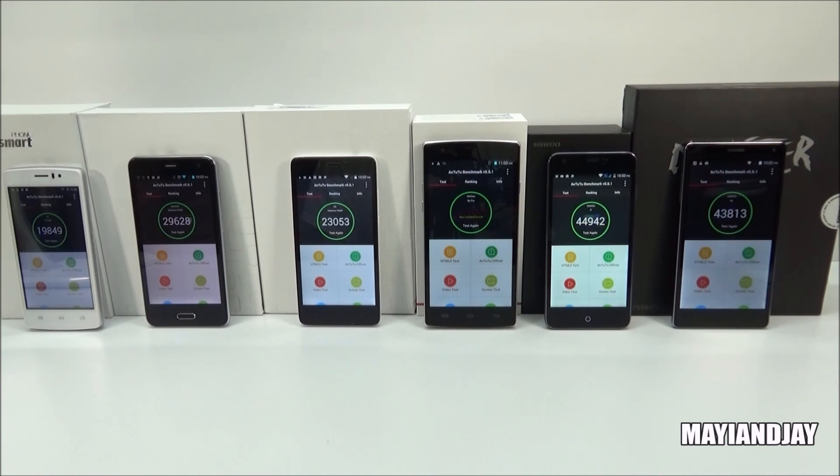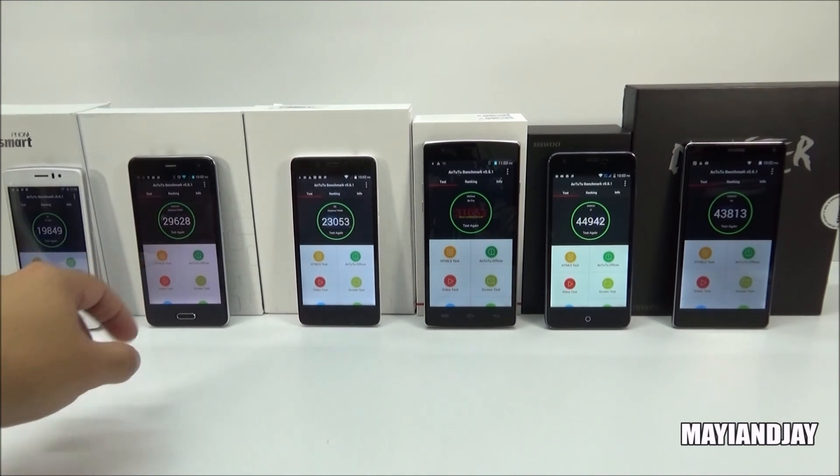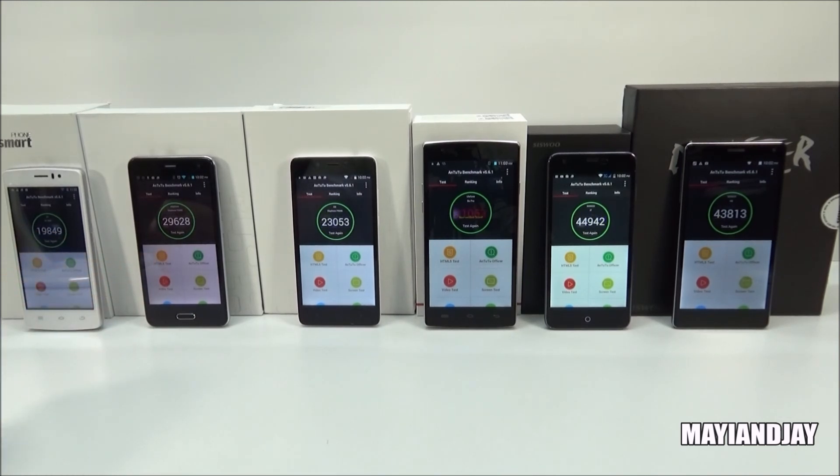Here we have the score of each one of them. As we can see, the THL 4000 scored 19,849, which is not bad for an MTK 6582. Second, we got the P5000, which scored 29,628 — not bad for the MTK 6592.